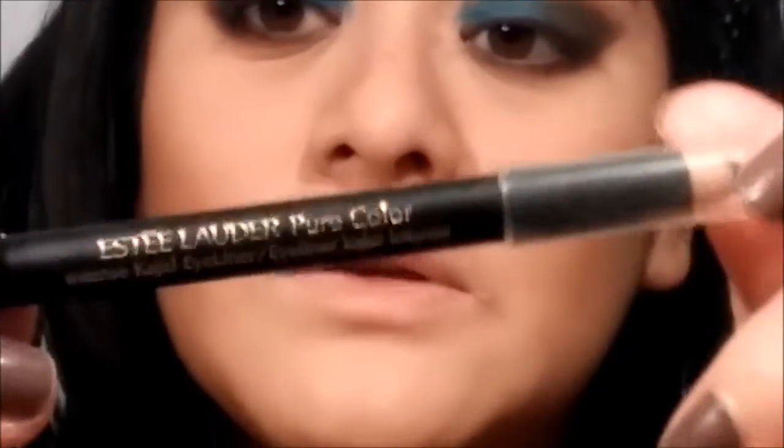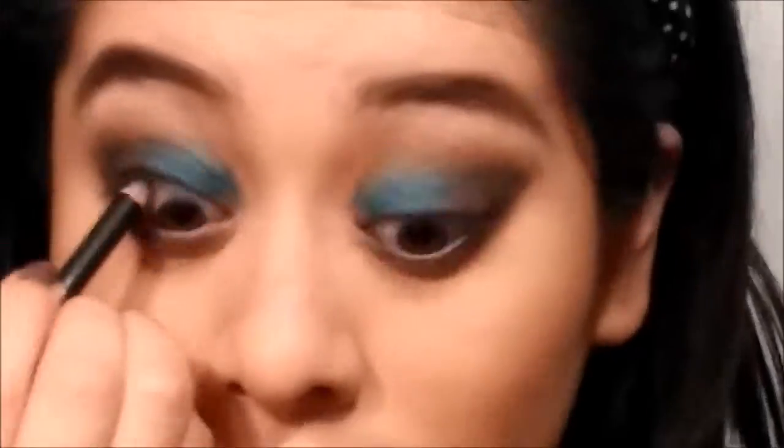I'm going to use the Estée Lauder Intense Kajal liner. I'm going to pause this video to do a wing eyeliner because I can't do it on camera — so I'm going to do that right now and come back. So I did the wing and I'm just going to apply this blue on the under eye in the center.